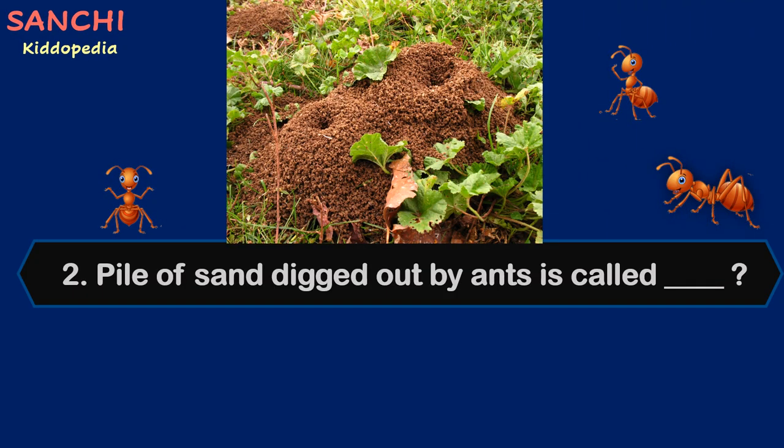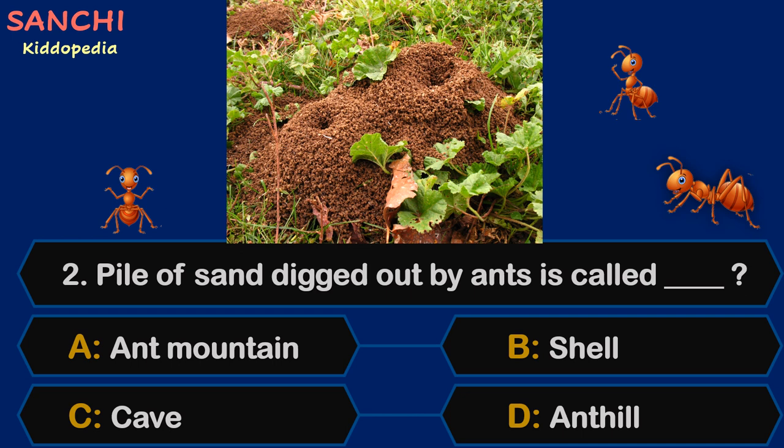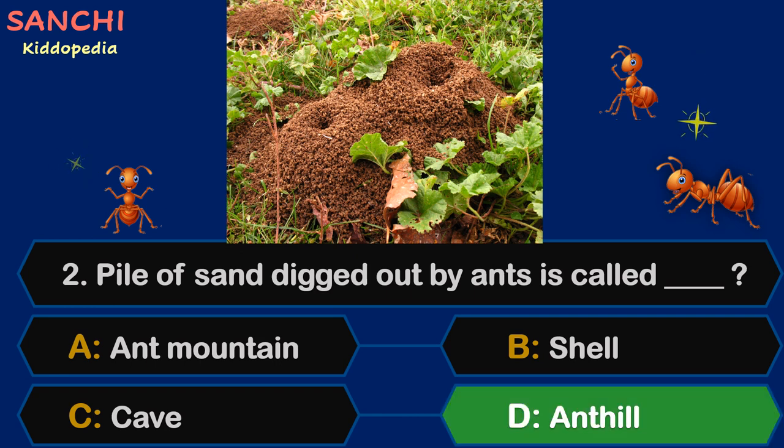Question 2: A pile of sand dug out by ants is called — your options are A. Ant mountain, B. Shell, C. Cave, or D. Ant hill. Your time starts now. And the answer is D. Ant hill!